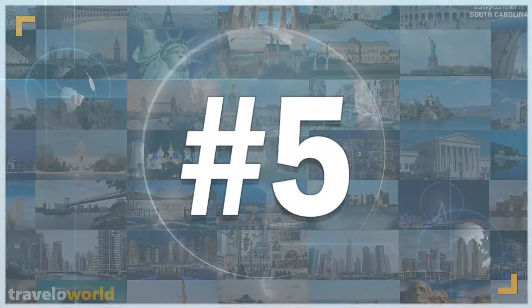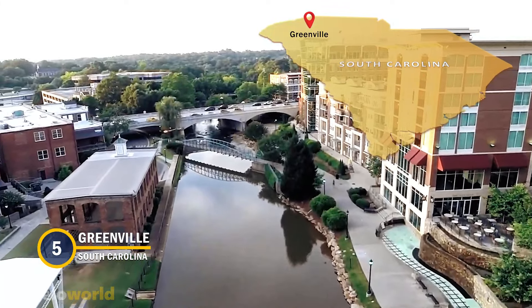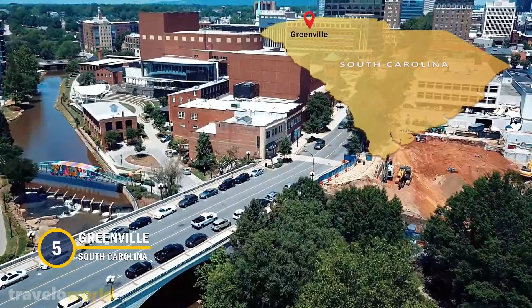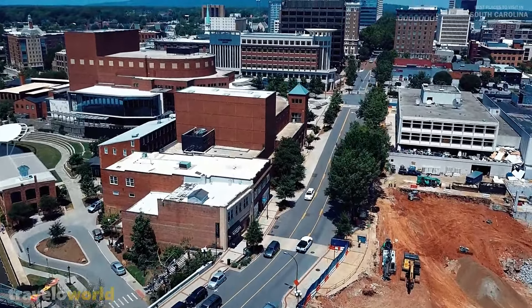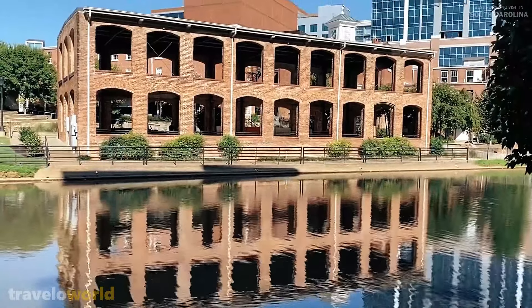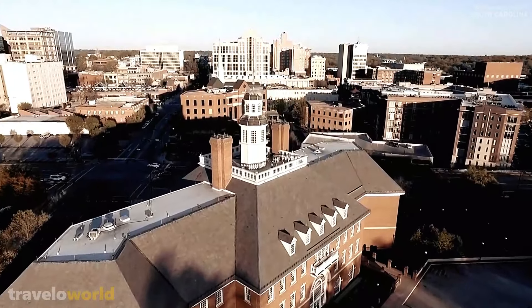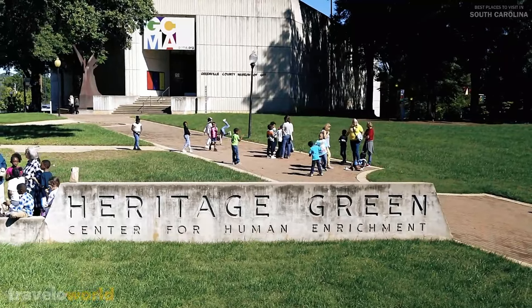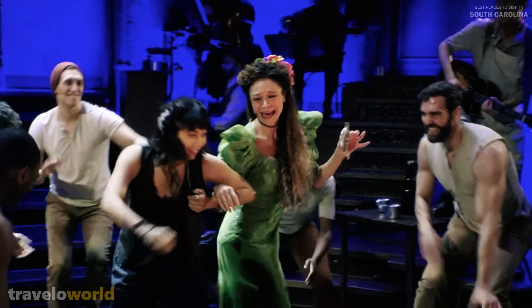Number 5: Greenville. Greenville is the modern, progressive alternative to much of South Carolina's historic, traditional atmosphere. The city is frequently referred to as a cultural mashup of the old and new Souths, and has a booming cultural landscape. Visit the Greenville County Museum of Art, or the Peace Center Theater to see a touring Broadway production.